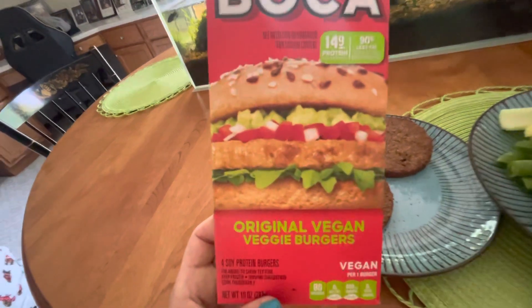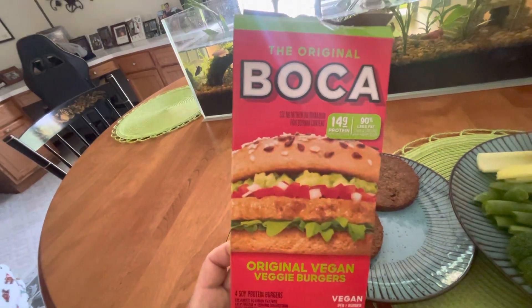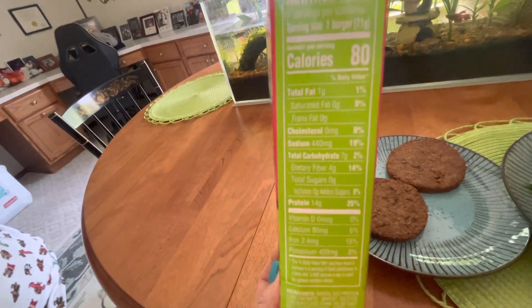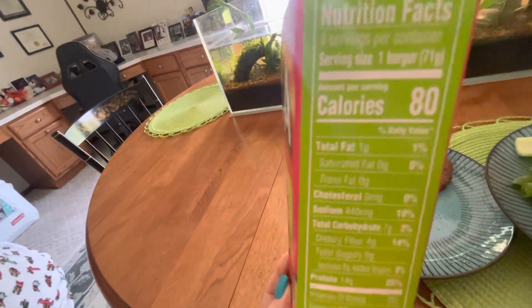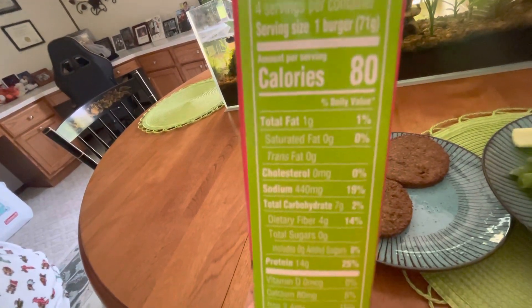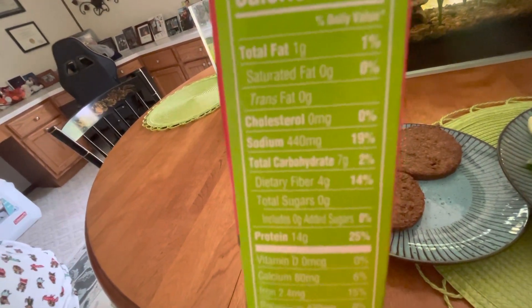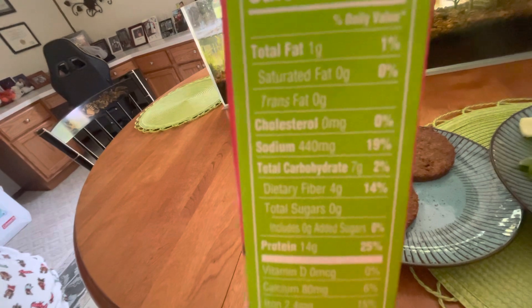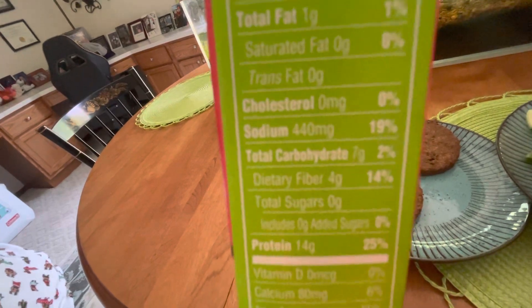These are Boca burgers — they've been around forever. You have to make sure they say vegan, otherwise there are Boca burgers that have milk and dairy in them. You want to be an expert at reading labels if you're looking to get healthier and cut sodium down, especially if you have high blood pressure or you're on statins for high cholesterol. Look at the amount of fat and cholesterol you're taking in daily — we get tons of cholesterol from all animal products: chicken, beef, fish. There's no cholesterol in plants.